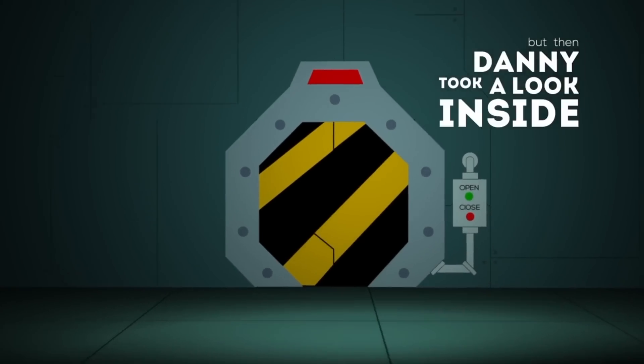Now Danny Phantom 10 Years Later, it's time — you wanted it, here we go into the ghost zone. Check it out. But it didn't quite work, his folks, they just quit, but then Danny took a look inside of it.